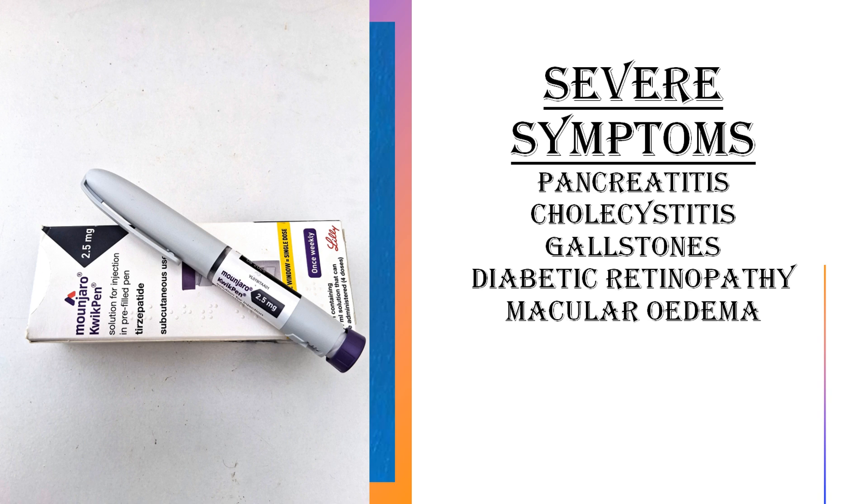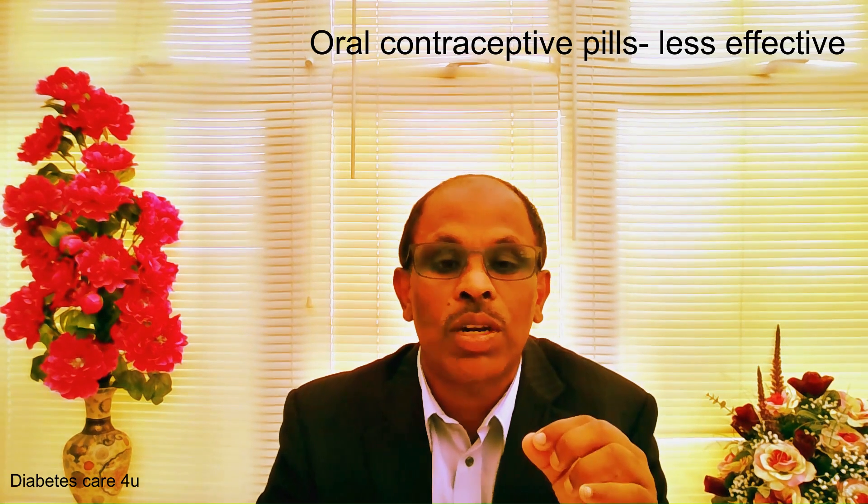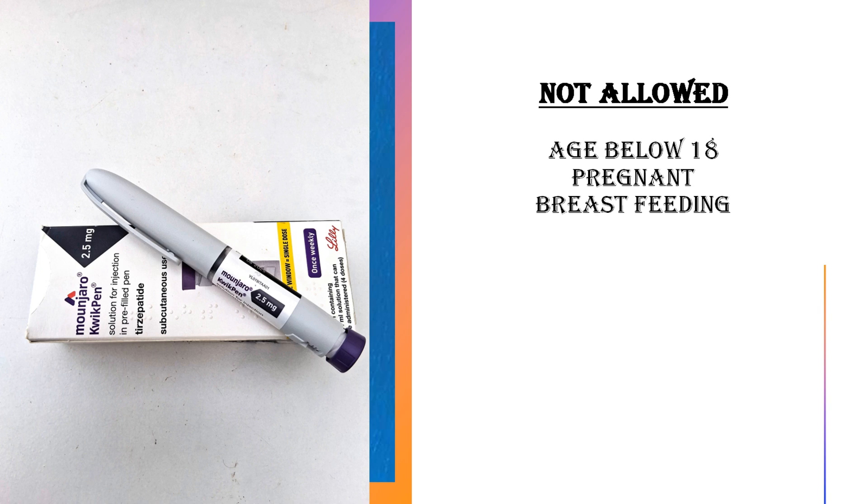Cholecystitis is also a concern. If anybody has diabetic retinopathy or macular oedema, you can't have it — be very, very careful, as diabetic retinopathy and macular oedema can get worse with this injection. Also, medullary thyroid cancer and multiple endocrine neoplasia syndrome type 2 are contraindications. Anyone using oral contraceptive pills should be careful, as the effect of those pills will be reduced. Those who are under 18, pregnant, or breastfeeding cannot have it.